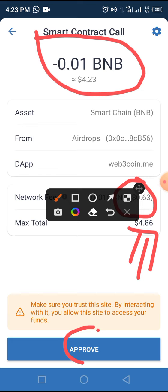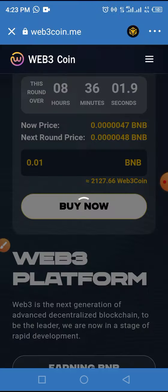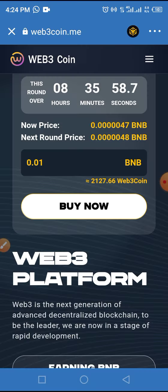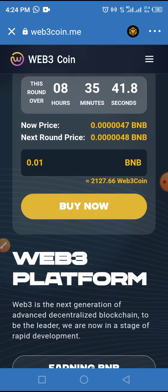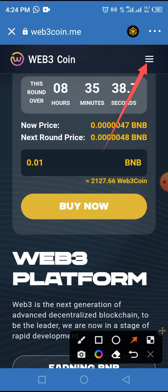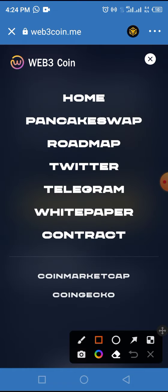All you have to do now is tap on this particular button. Once you tap on the button the process will be approved, after which you need to add this token to your wallet. The reason I'm not buying this token is because I've bought it before — I just want to walk you through the process in case you are seeing this video for the very first time. To add this token to your wallet, get the smart contract address. Tap on the home button at the bottom of the screen, then tap on Contract.